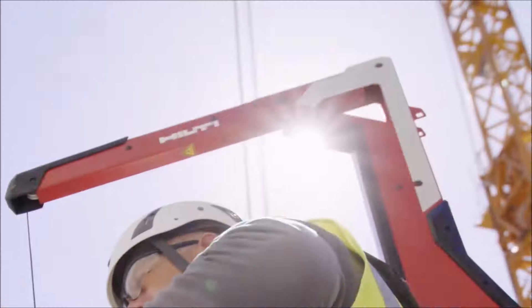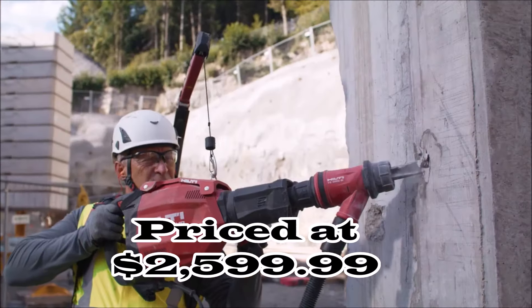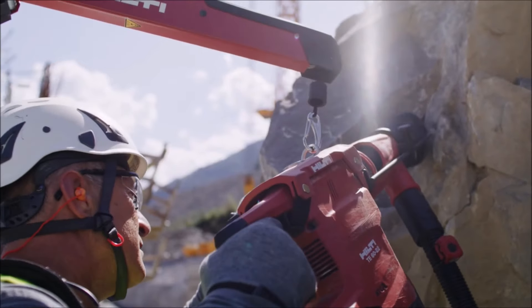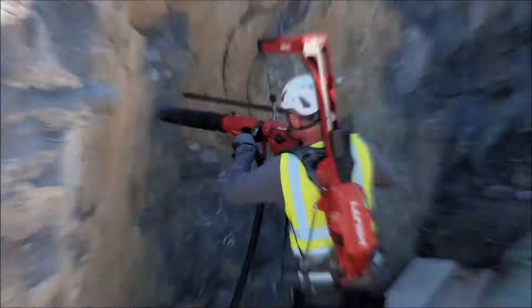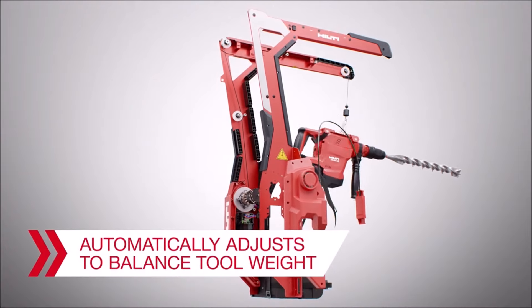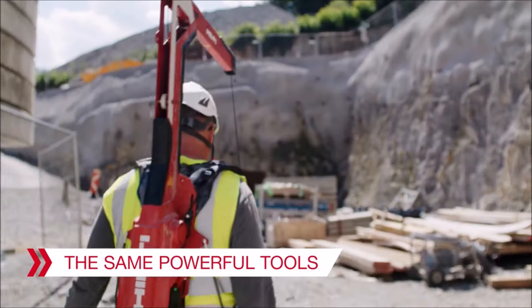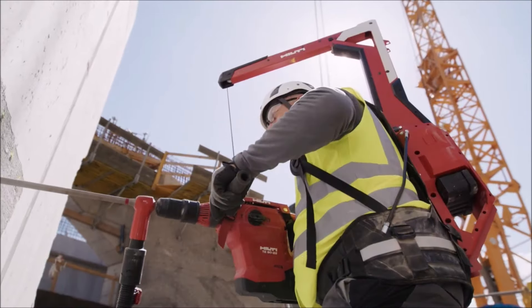Number 3. Introducing the Hilti BX3-22 Neuron Cordless Concrete Nailer, featuring the innovative neuron battery system. This cordless nailer is designed for efficiency and convenience, with Bluetooth compatibility for seamless connectivity. The package includes an AC4-22 115V battery charger and 2B22-85 lithium-ion neuron battery packs, ensuring continuous operation. With reduced noise and maintenance requirements, the BX3-22 Neuron delivers hassle-free performance. With the OnTrack app, you can actively troubleshoot any issues, ensuring smooth operation on the job site.